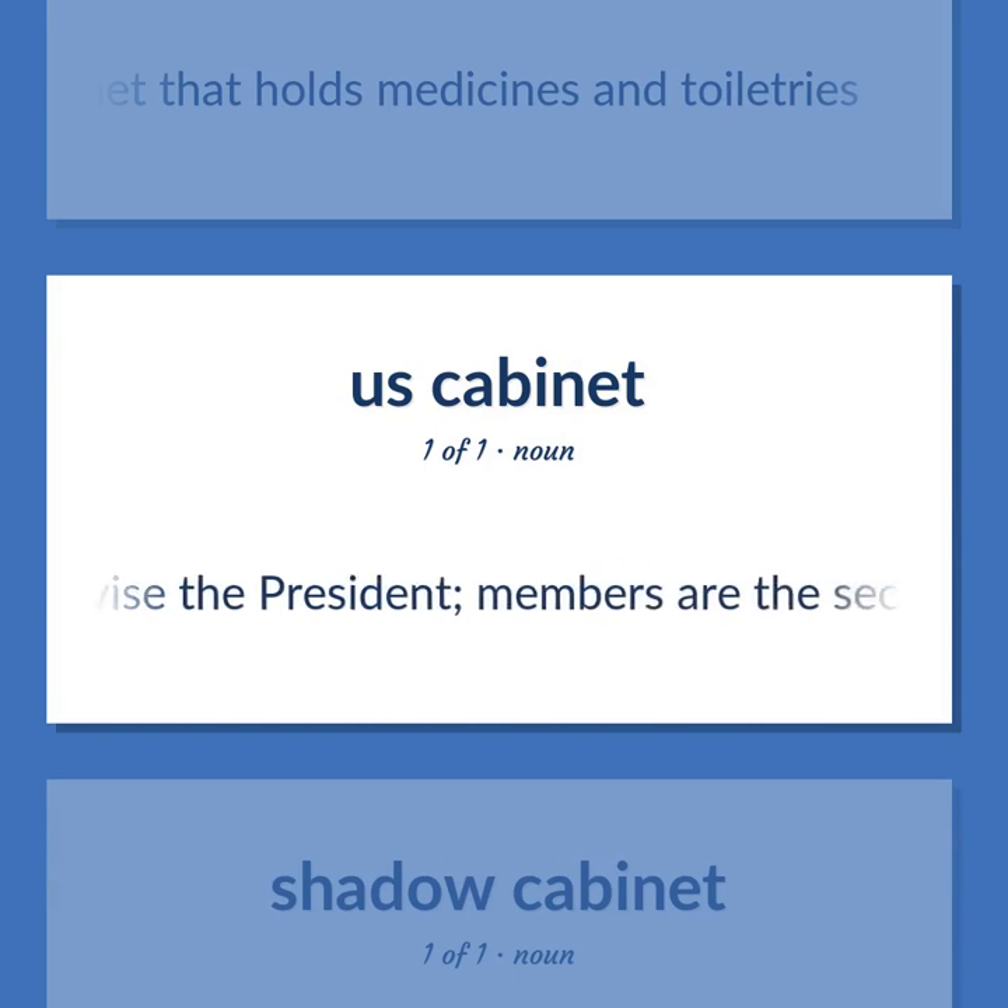A board to advise the president. Members are the secretaries of executive departments. The United States Constitution does not provide for the cabinet.